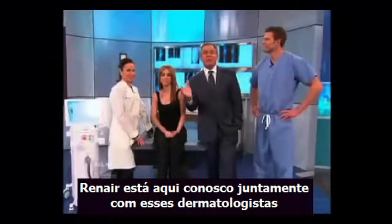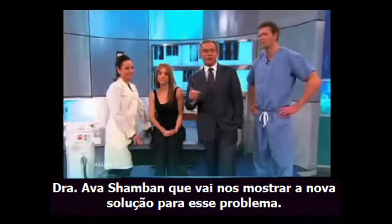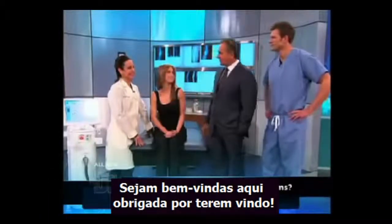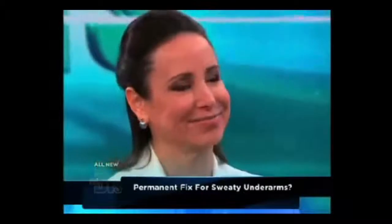And we have Ranaire here with us, along with her dermatologist, Dr. Ava Shamban, to show us a no-needle solution to this problem. Welcome to both of you. Thank you. Thanks for coming.